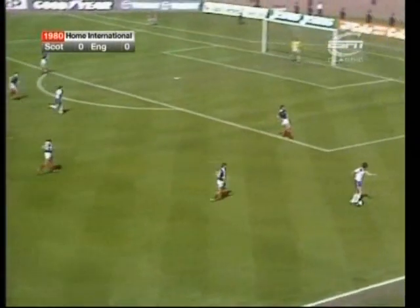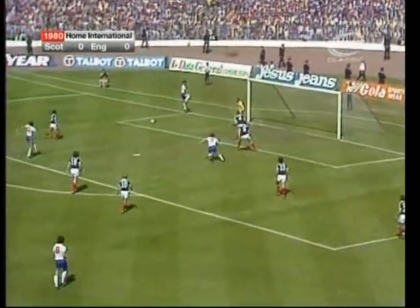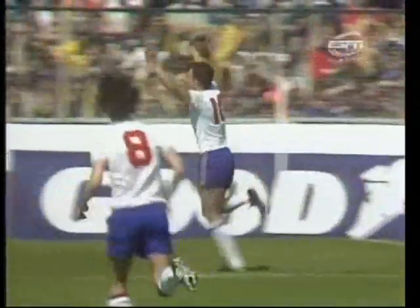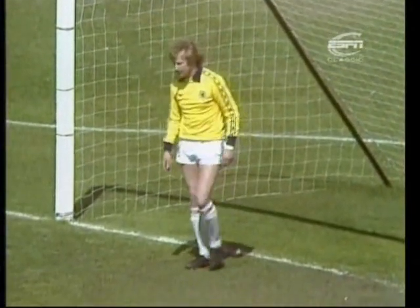McDermott. Front line of three for England — Johnson on the right, Coppell in the middle, Mariner far side coming in. Nodded back for Brooking — and Brooking! Only the second goal of his England career. Brooking puts England in front in the eighth minute, really before Alan Rough has had any feel of the ball at all.